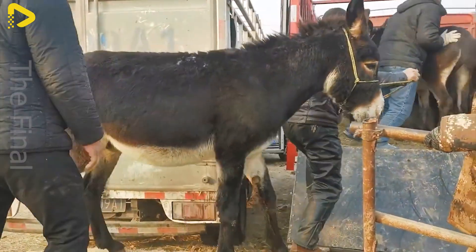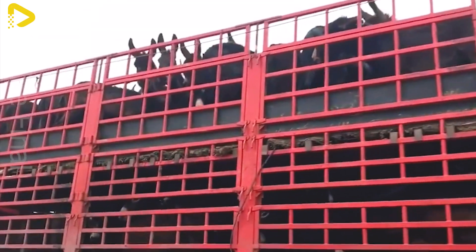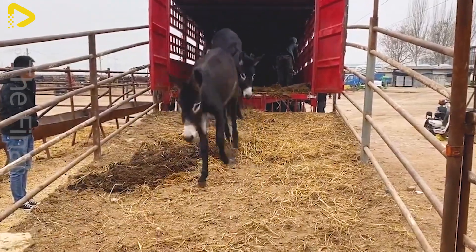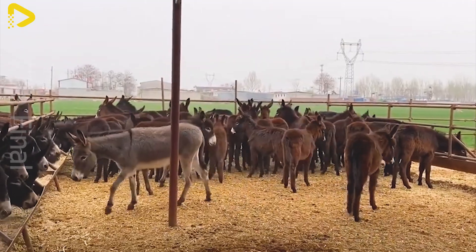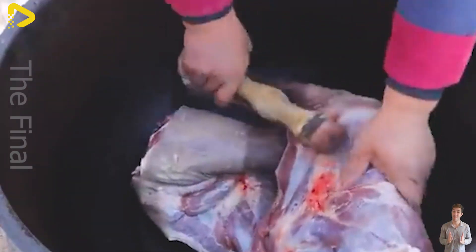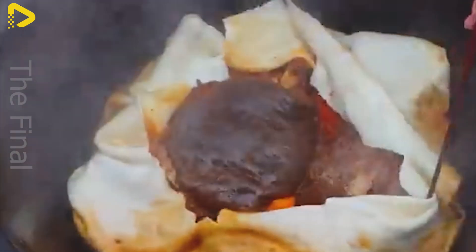When an order is received from the processing facility, farm staff select donkeys that meet the standards and prepare appropriate transportation. Each donkey undergoes a thorough inspection to ensure good health and a stable mental state before leaving the farm. The transportation process uses specialized vehicles fully equipped to ensure the donkeys' safety and comfort. The transport team consists of experienced professionals who minimize stress and reduce risks during transit, ensuring the donkeys arrive at the facility in optimal condition.